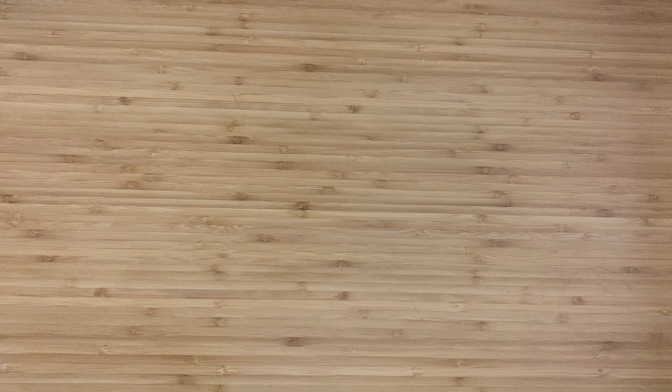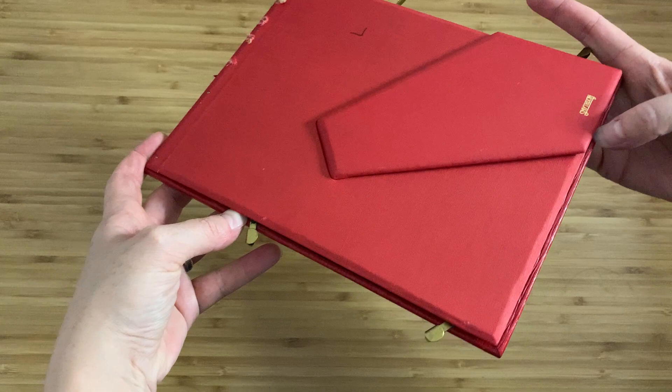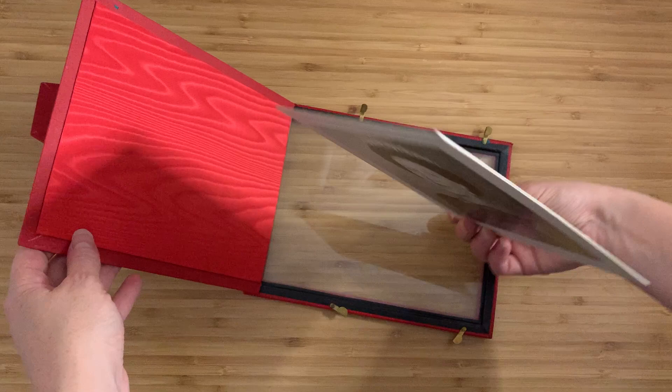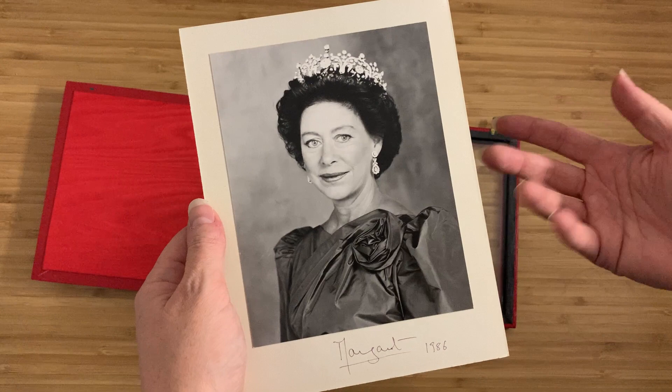I've got something kind of interesting for you today, and it is this. This is a picture frame and it's quite a nice one. I've actually opened up the back so that you can see how it's actually made. The whole thing flips up and you can see that kind of satin fabric there in the back. The glasses are just set in, and this is the framed headshot picture. It's actually a photograph on matting. It's very nice, and if you recognize it, that is Princess Margaret.